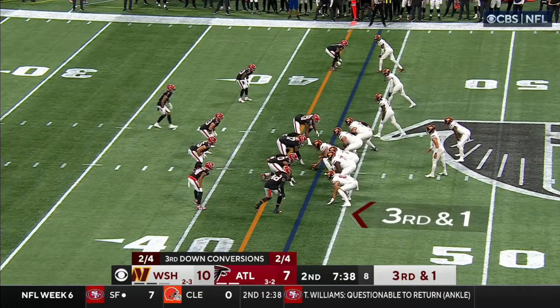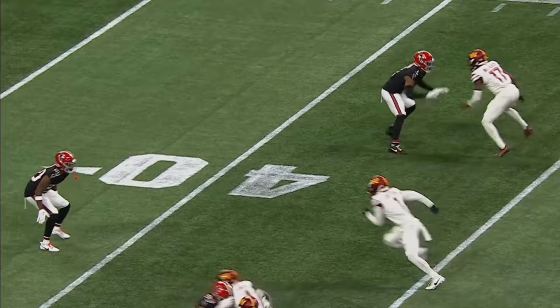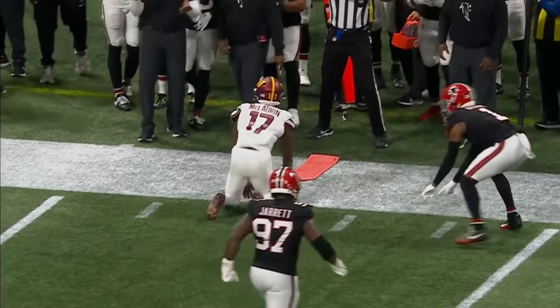On third and one, Howell rolling right, throws on the run, and it is incomplete — intended for McLaurin. Tight coverage by Jeff Acuda right here. Gets a quick jam off, and then reacts and recovers. He had it. Sam Howell might have been a hair late right there, and those situations were in the half roll.